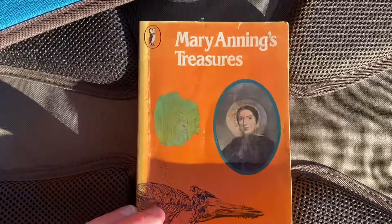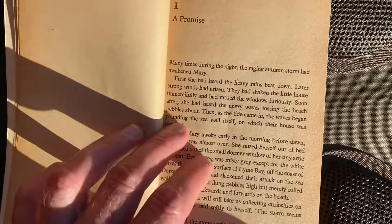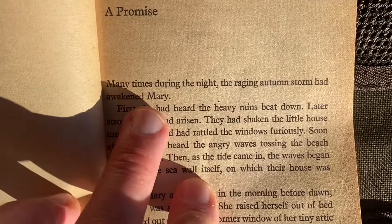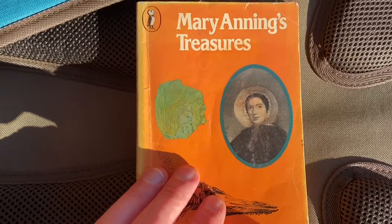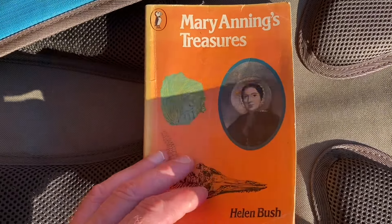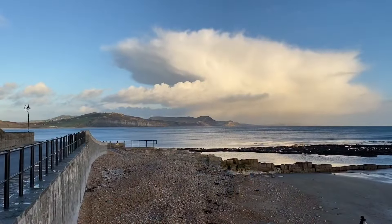I've stopped here just in front of the museum. This is the book that I read that started me off knowing all about Mary Anning, the famous fossil lady in Lyme Regis. I read this in the 70s, many times during the night. 'The raging autumn storm had awakened Mary.' What a good start to a book. I'm heading out to see Mike Harrison later on to look for fossils on the Jurassic coast with him in this video, so stay tuned.